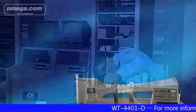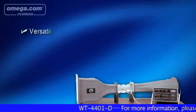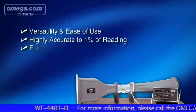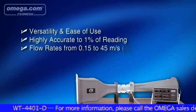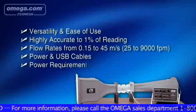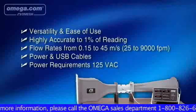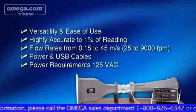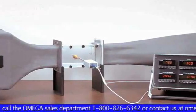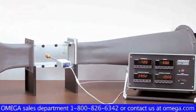The state-of-the-art WT-4401 is versatile and easy to use. It is highly accurate to 1% of readings, with flow rates from 0.15 to 45 meters per second, and a power requirement of 125 VAC. Out of the box, the WT-4401 wind tunnel includes everything needed to start testing instruments immediately.